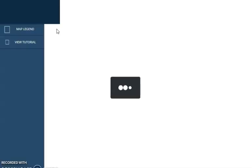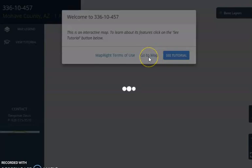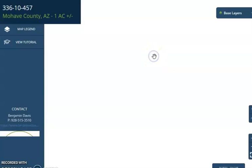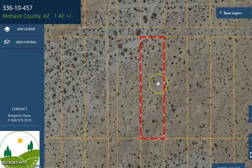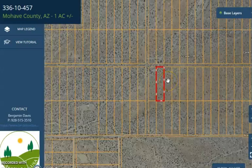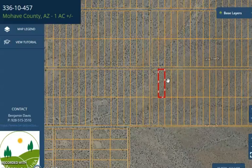This map will provide you full dimensions. You can check the borders, you can check the surrounding environment, and also what type of road access the property has. So let's just wait for it to load up. Again this is your lot, and nearby attractions are Las Vegas, Lake Mead, and the Grand Canyon Skywalk.